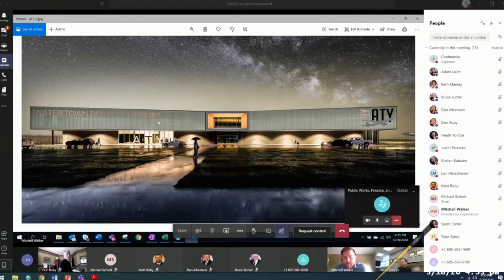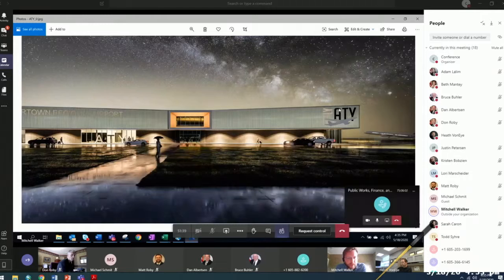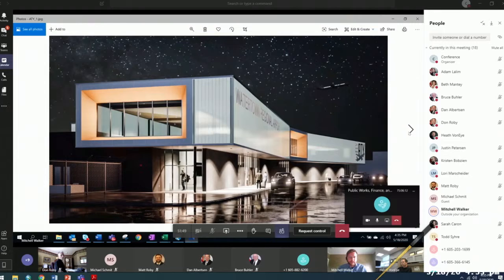We're going to reach out to local signage providers in Watertown to find a unique solution to add a level of permanence to the airport signage. We think we can add some channel signage utilizing an aperture at the rooftop level to provide the Watertown Regional Airport sign, and we're also showing a logo sign at the south end of the terminal building.